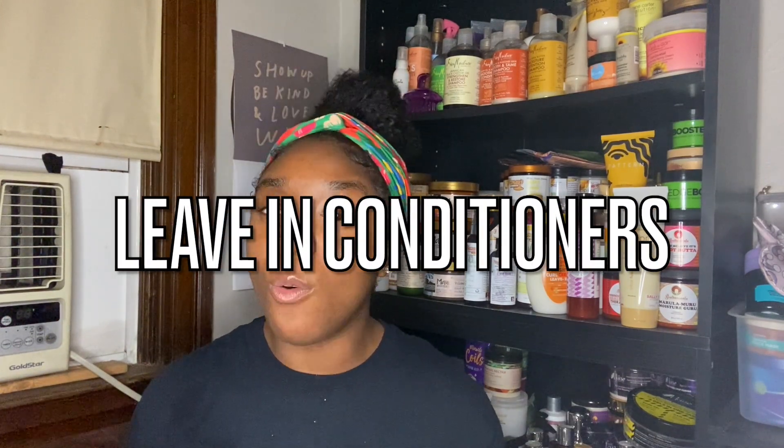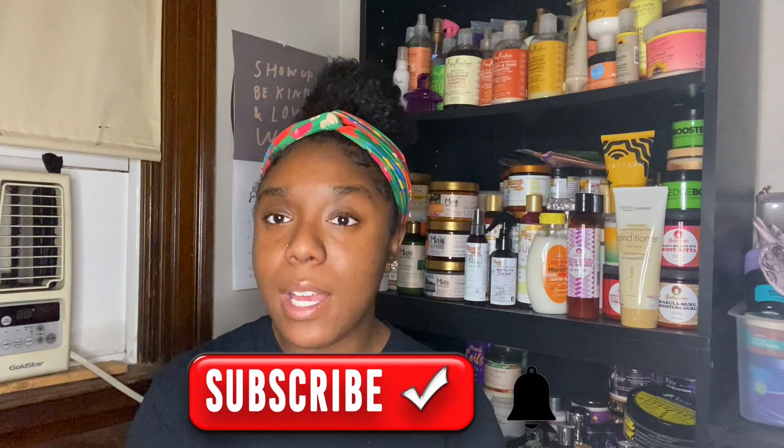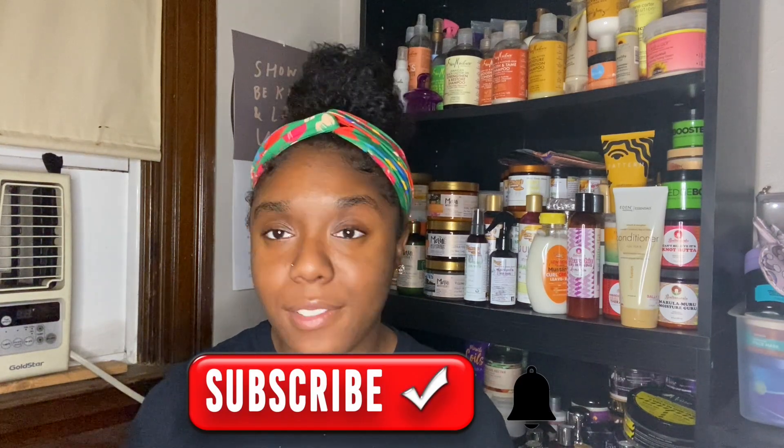Today we're talking leave-in conditioners — one of the most important steps in your styling day. Please go ahead and subscribe and join our Kinky Crew family, and check out my first video because there's a special little surprise. This is the biggest category I have so far because I love leave-in conditioners and I think it's a really important step in my wash day.